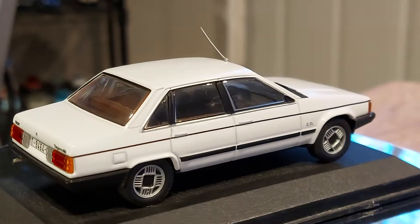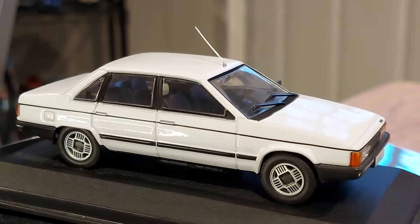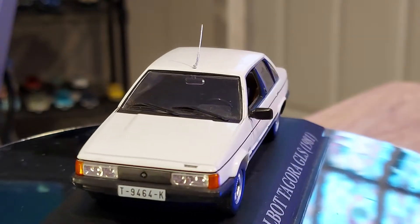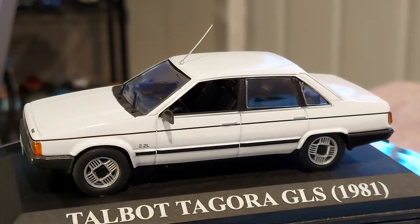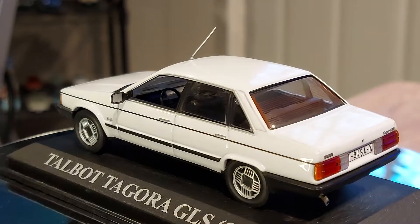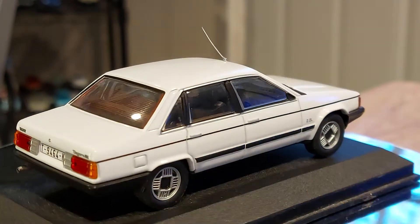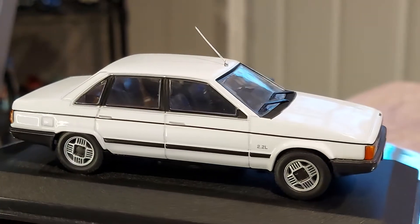Hello everyone, welcome back to my page. Let's talk about weird cars — cars you may not have ever seen in your life, but when you see them in a picture you find them to be really cute. Why wasn't this a popular car from the beginning? To me, this is one of them — it's a 1981 Talbot Tagora, a real nice looking car.